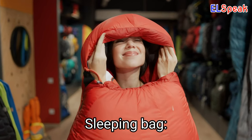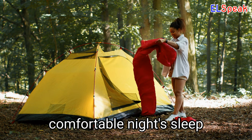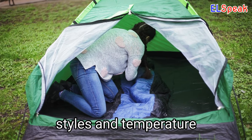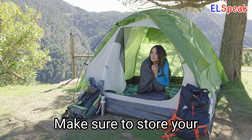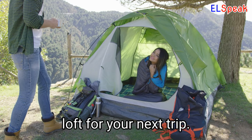Sleeping Bag. A good quality sleeping bag is essential for a comfortable night's sleep while camping or backpacking. Sleeping bags come in different styles and temperature ratings, so choose one that suits your needs. Make sure to store your sleeping bag properly to maintain its warmth and loft for your next trip.